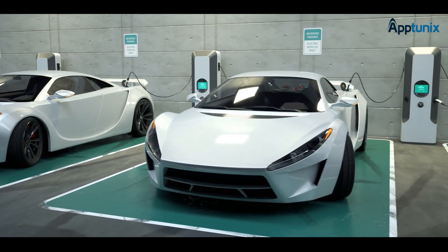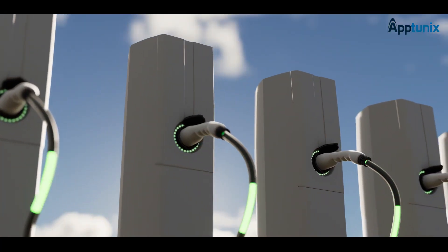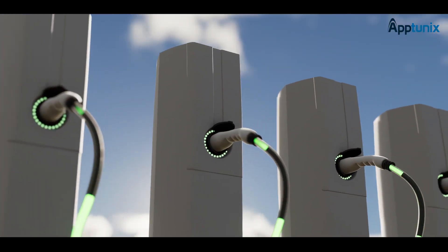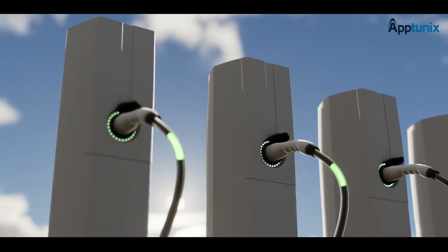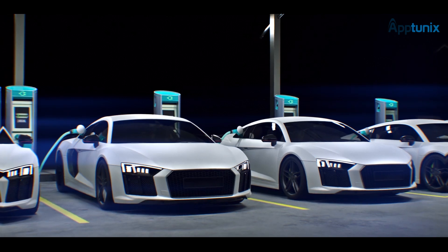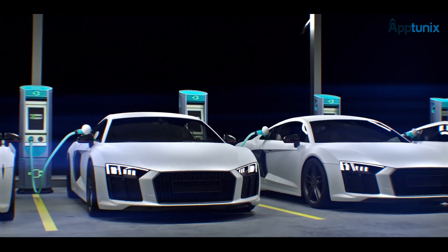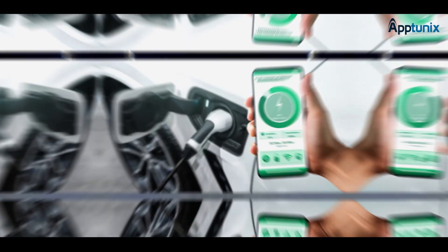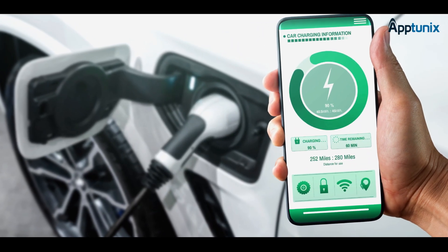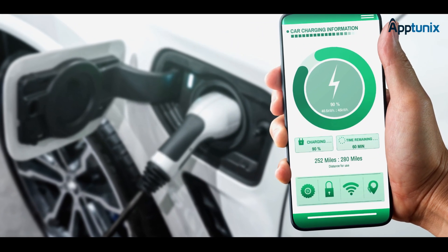The rise in popularity of electric vehicles can be attributed to their eco-friendly nature and higher fuel efficiency compared to traditional gasoline and diesel cars. Within this expansive category, EVs include vehicles that rely on either fully or partially electric engines. Crucially, the distinguishing factor for EVs lies in their software.